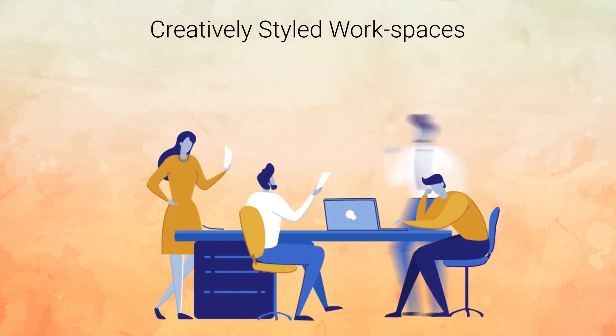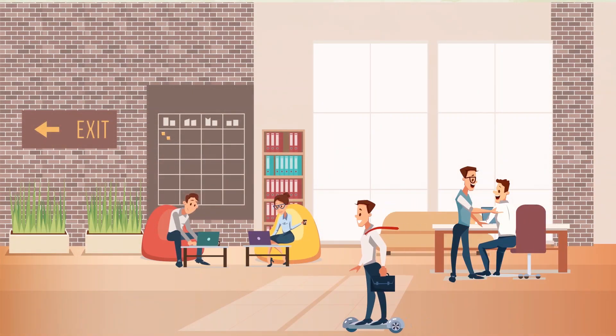Start-up companies can exploit the creatively styled workspaces on offer in the co-working spaces developed by D3.